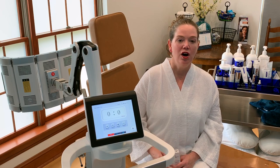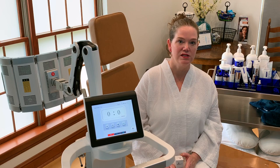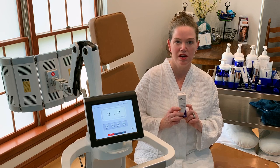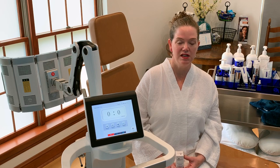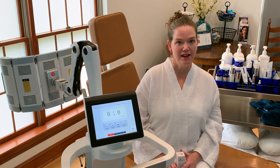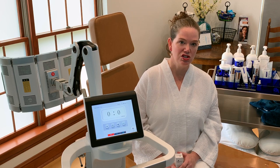Photodynamic therapy is a procedure where, on an area with sun damage, we apply a solution called amino levulinic acid. There are two main name brands: an older one called Levulan and a newer one called Ameluz. The newest to market is GlycoALA. The other two are higher concentrations — 15% and 10% — while GlycoALA is a 2% concentration. The goal is to achieve great cosmetic effect while avoiding the downtime and irritation seen with higher concentrations.